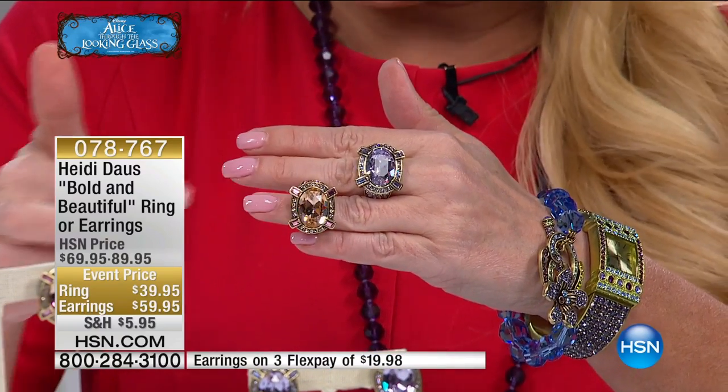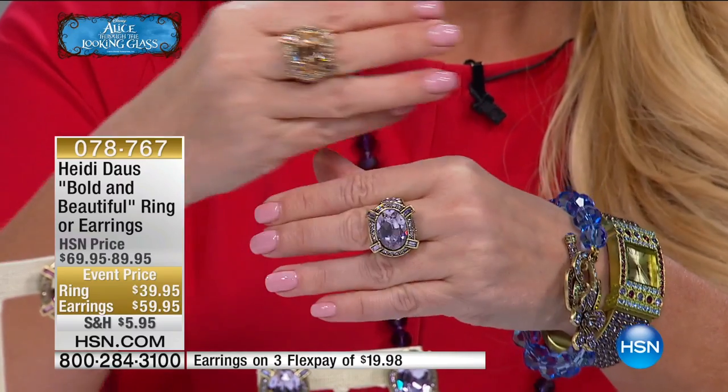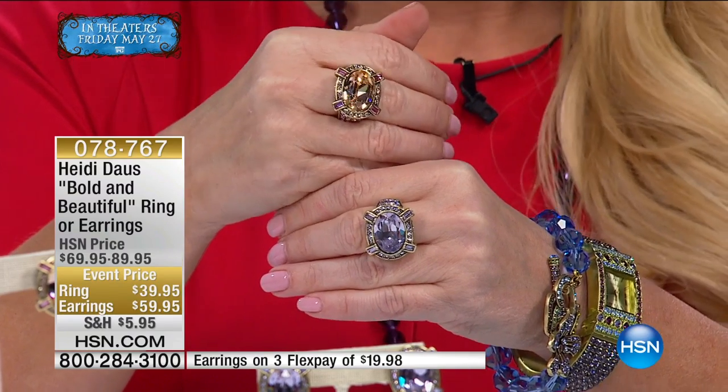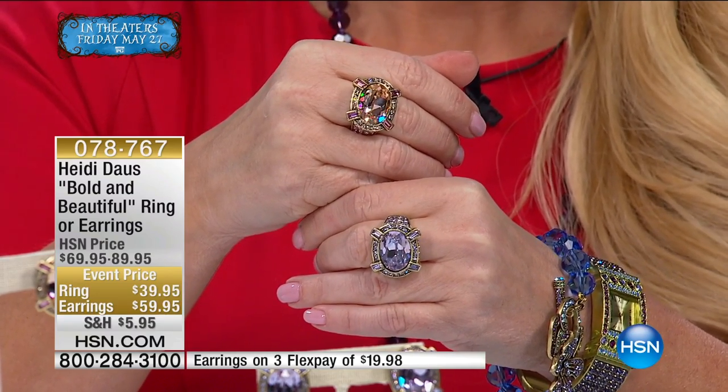Here's the peach as well. Have you ever seen color like this? I have never used these colors before. This is the first time in this bold and beautiful ring and earring that I have ever used these fabulous 18 by 13 stones from Swarovski — violet or your choice of that beautiful peach, which that peach color is like nothing I have ever laid my eyes on. It looks well on everybody's skin tone.